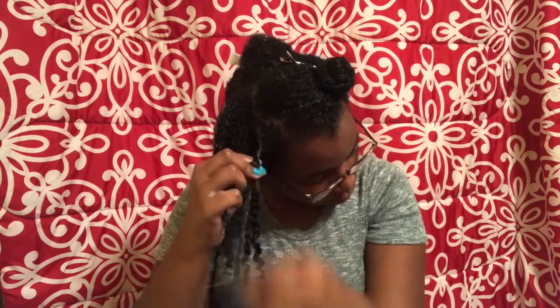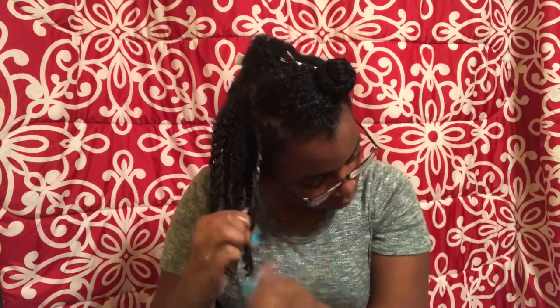Now because we all know how to do a two-strand twist, I'm not going to show the whole clip of me twisting since that would be boring — once you've seen one two-strand twist you've seen them all. I'm just going to complete this section and come back with the finished look.